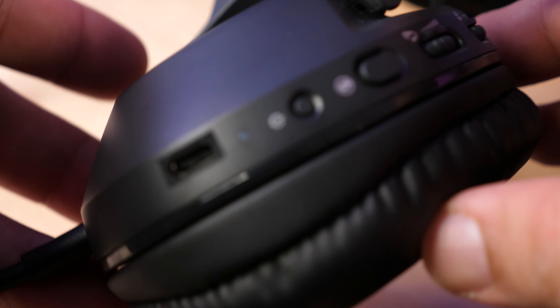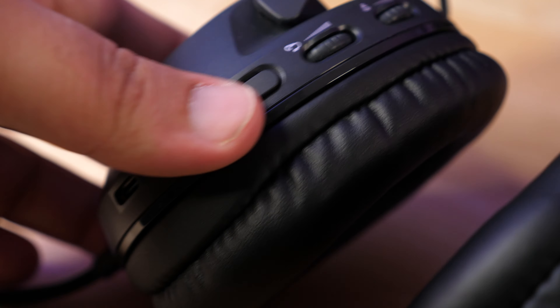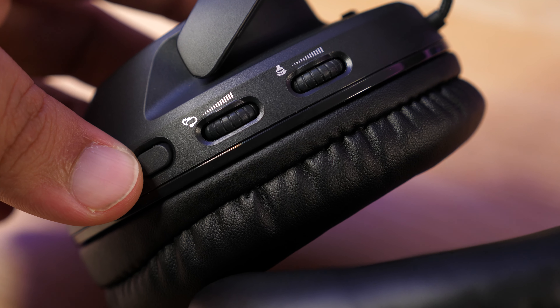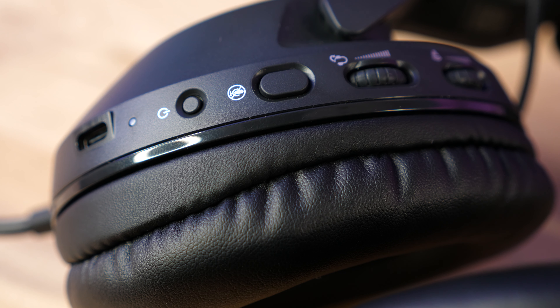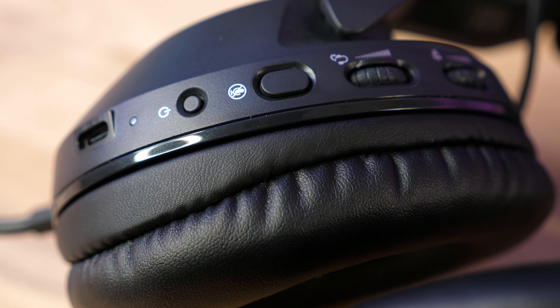In terms of buttons and connections, you have a wealth of options. First off there's a USB Type-C for charging. The battery lasts a full 24 hours, which is a long time for a wireless headset. You also have a microphone button, a power button, and adjustments for both the audio volume coming through the headphones and microphone sensitivity, all directly on the left ear cup.